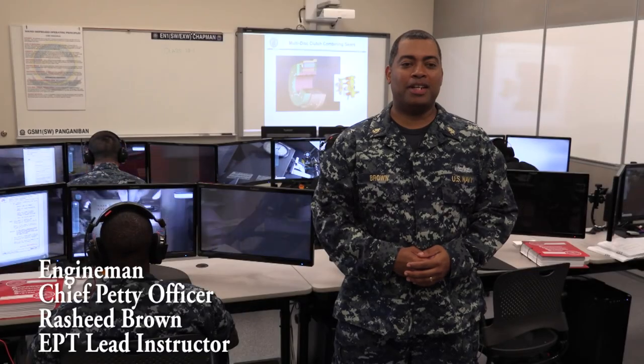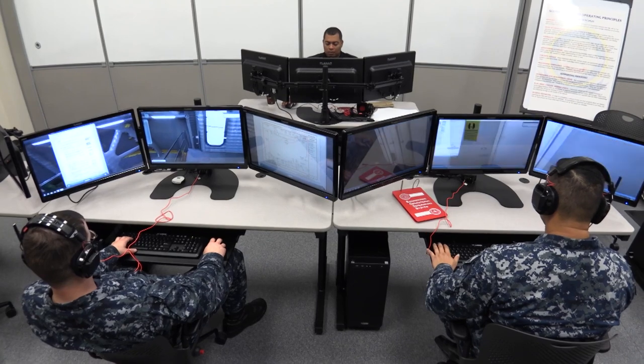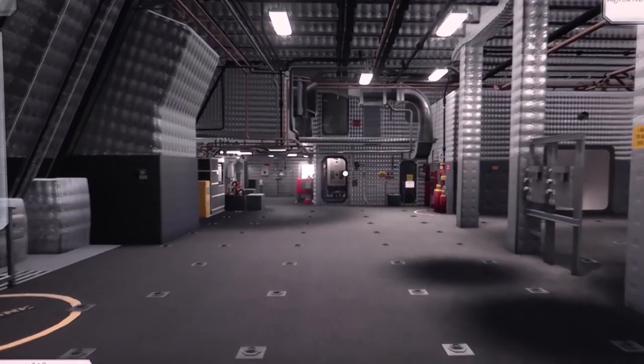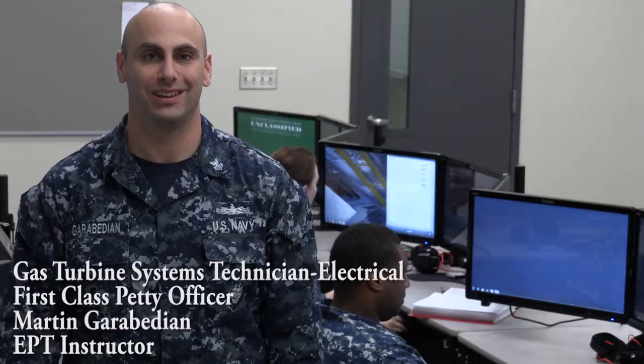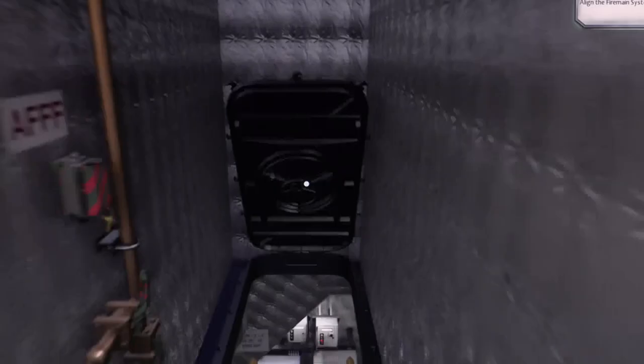We teach the engineering plant technician course through an immersive virtual ship environment. I think it's a great program. It helps young sailors that come into the military to be familiar with the ships prior to reporting. We train our EPT watch standards through 626 immersive virtual shipboard environments, IVSEs.